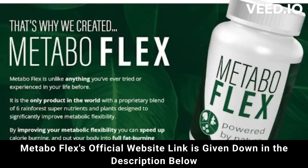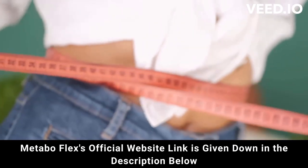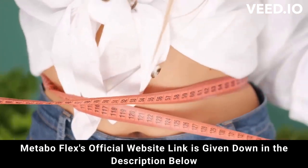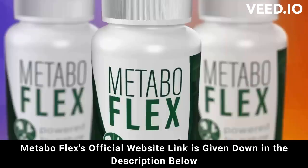But attention — be careful where you go to buy. Do not run the risk of having your data stolen or even your card cloned, I'm here to help you. I really hope that I have helped you with the MetaboFlex review and again be careful. If you have any questions, go to the official website and see all the details. Good luck!